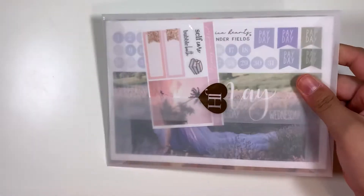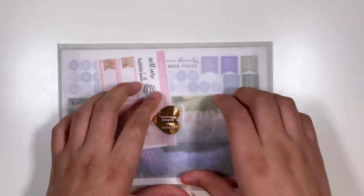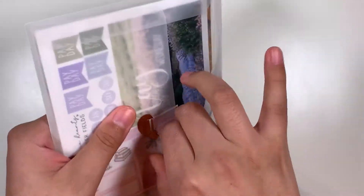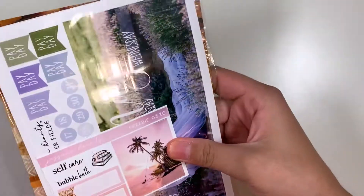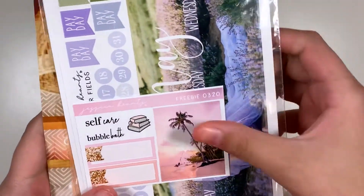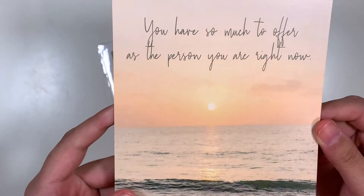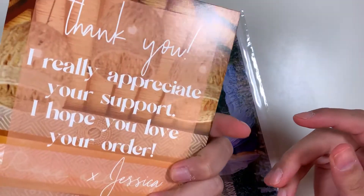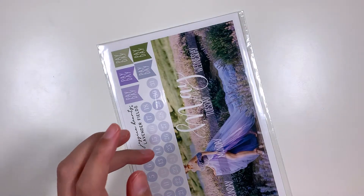I want to start off with this monthly kit I have from Shop Jessica Hearts. I think that's all I ordered this time. It comes with this cute freebie and this journaling card that says, 'You have so much to offer as the person you are right now.' I think that's really sweet. So I'll set those aside.